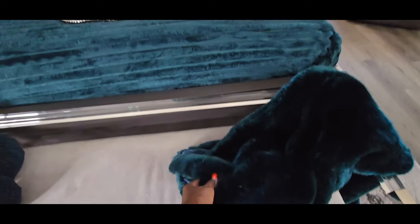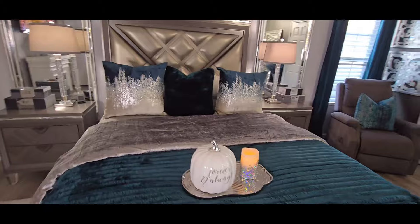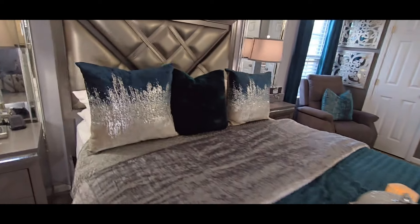This throw here is from Z Gallery, and it's actually the same fabric as that pillow on the bed. Let me show you — this pillow is super soft and I love it. Look how pretty it is.